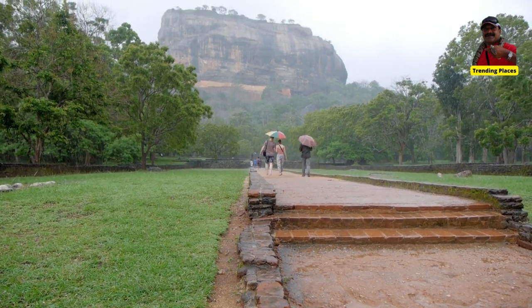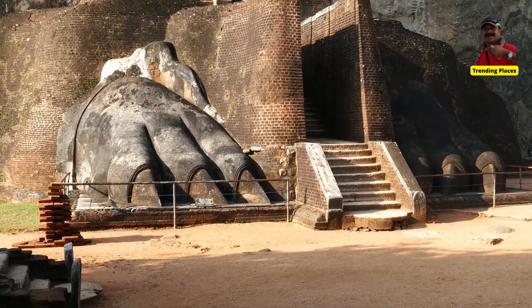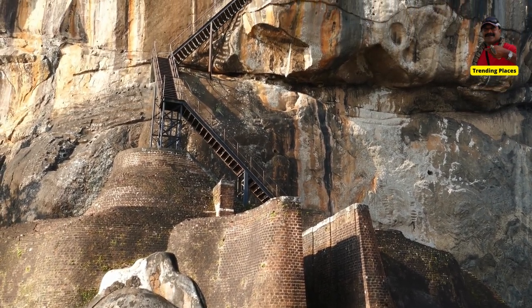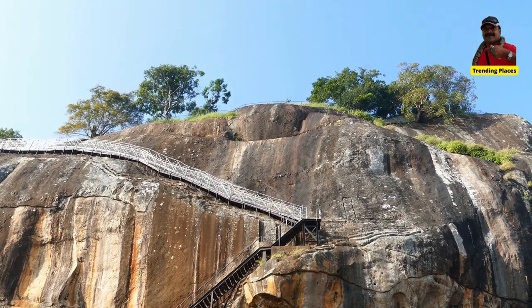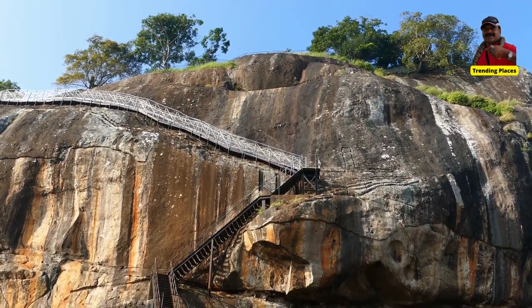The start at the terraced gardens gives you the most impressive perspective of the rock. During your way up, take a breather at the Sigiriya Frescos — old wall drawings — a mirror wall, and at the claws carved out of the rock, which is right before the last climb.